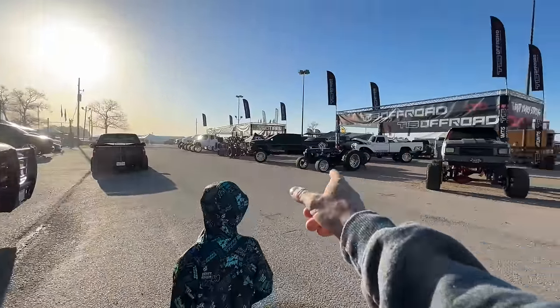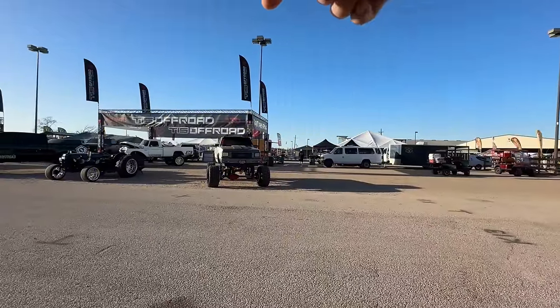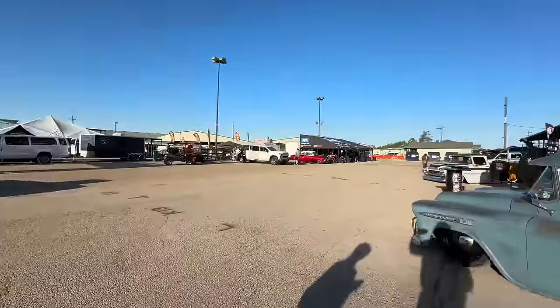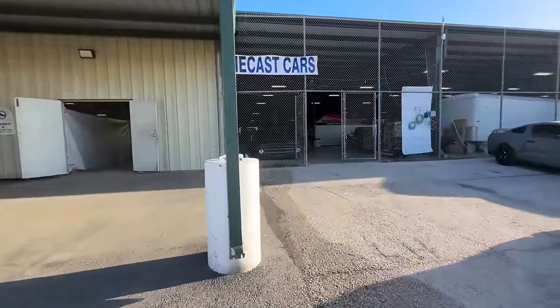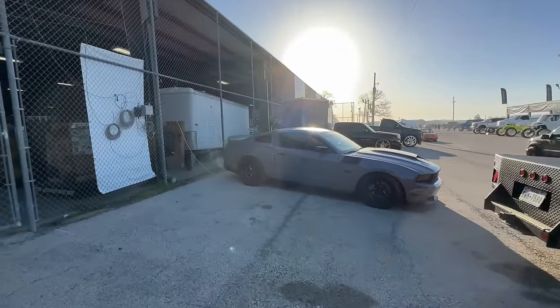Got some more vendors over here, and then behind these vendors is like your food court. There's a huge area with a ton of food vendors. I know that's a concern for some events — is there going to be food? But they have food here. Got a 5.0 Mustang with some drag radials on it.